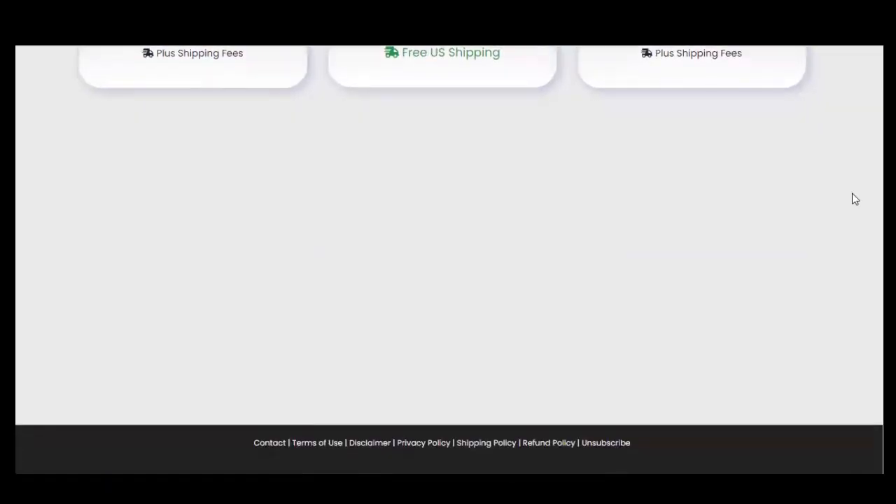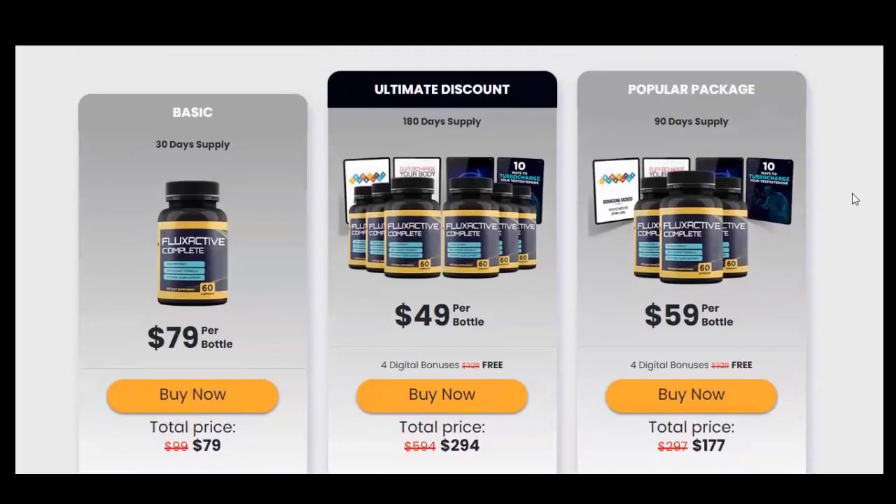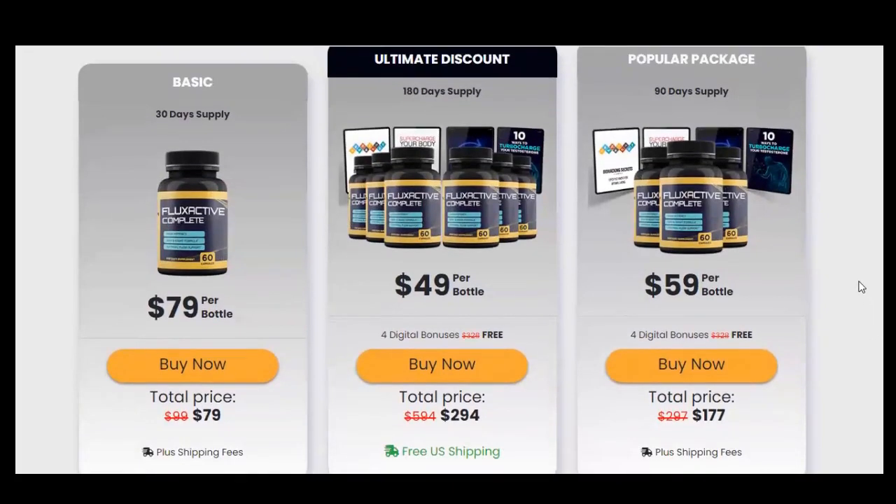I was very undecided about buying Flux Active Complete, but when I researched and saw that thousands of people have used it and the results were quite remarkable, I thought it might work for me too. What I really liked is that it is 100% natural and very simple to use. You only need to take two capsules a day with a large glass of water, and you can take it in the morning, afternoon, or even in the evening. By taking it correctly, you will be able to treat prostate health and promote a healthy size. The cost-benefit is very good and attractive considering the effect the product will have on your health and your life.